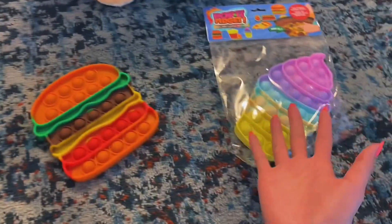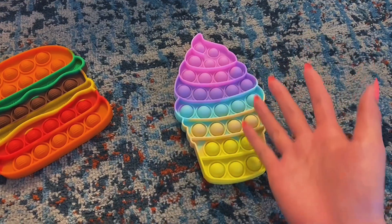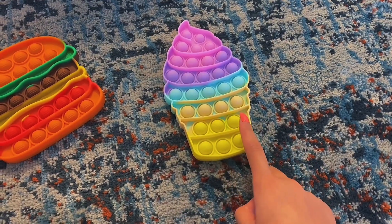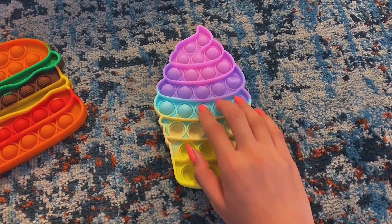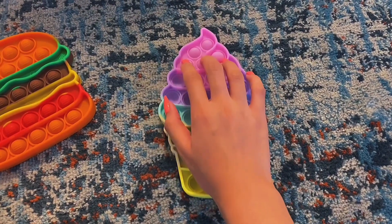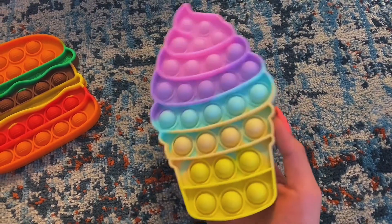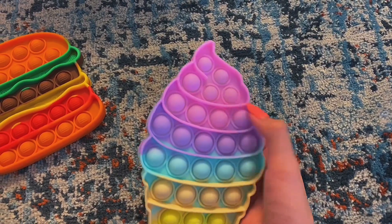Now let's open this ice cream poppet together. Oh my goodness, I really love the colors — it's super pretty. Now let's try the pops. This also pops really well, and I think it's pretty interesting because the pops on the top are smaller.